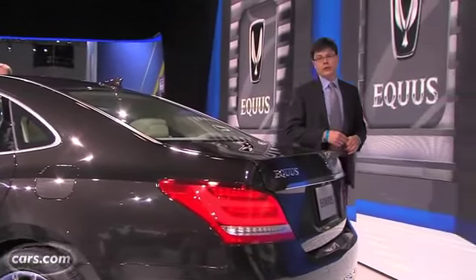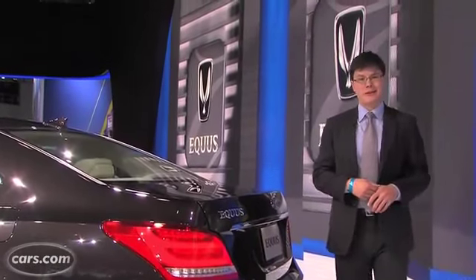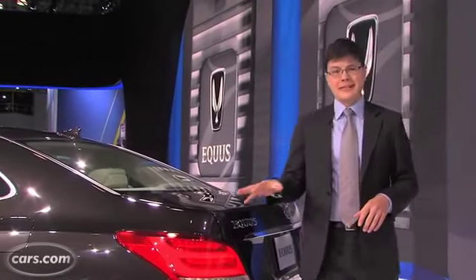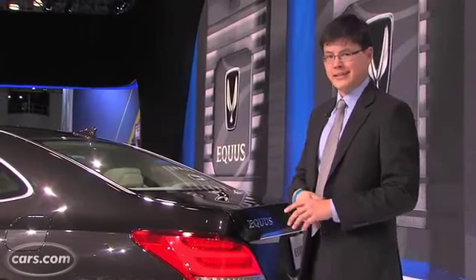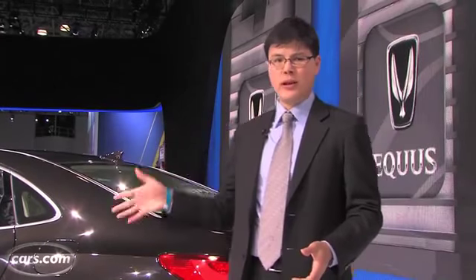The Equus carries over with a 429-horsepower 5-liter V8 that teams with an 8-speed automatic transmission. There's an adaptive air suspension, which Hyundai says it's retuned for a better ride and handling mix, and better differentiation between regular and sport modes. We'll have to wait until we drive it to report on that, so stay tuned for more of our impressions around the car's on-sale date this May.